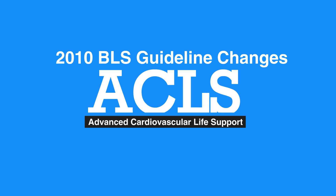This concludes our lesson on 2015 BLS guideline changes. Next, we'll review One-Rescuer BLS and CPR for adults.